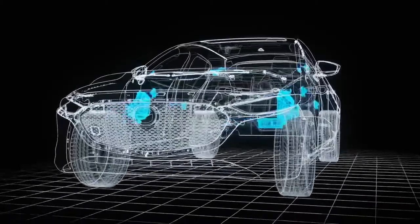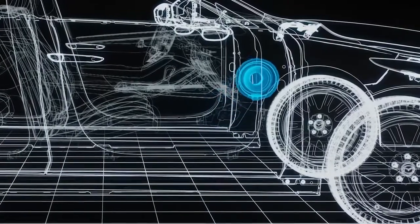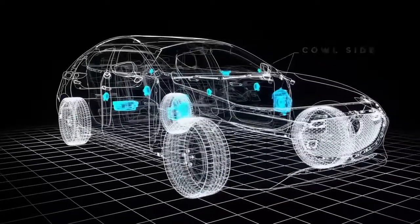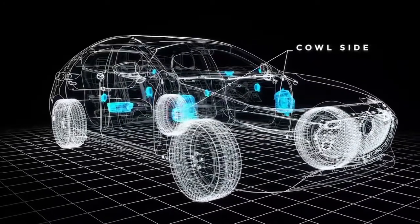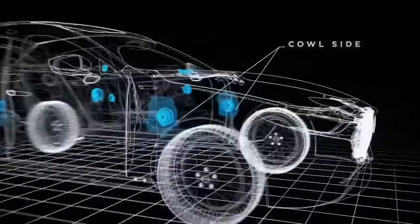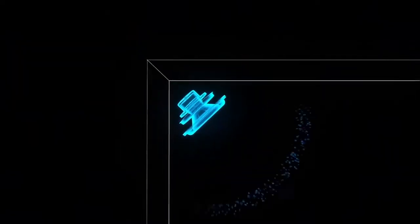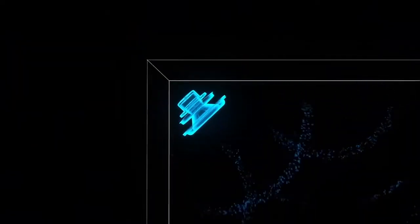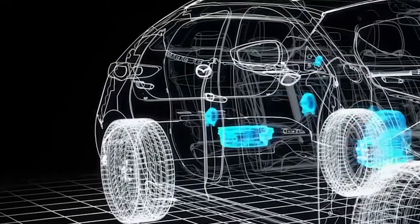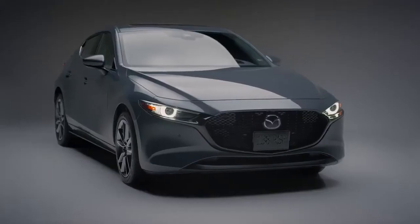The innovative approach taken to the sound system meant challenging convention regarding speaker placement, so that audio engineers could simultaneously enhance the musicality of the Mazda 3 Sport and reduce noise, vibration, and harshness. Rather than placing the low-frequency speakers in the door, they have been tucked up under the dash in dedicated enclosures for improved sound. Bass in the Bose sound system is reinforced with a powerful subwoofer, located in the cargo area of the vehicle for a concert-like experience. Elevate your drive with the refined, sporty design of the 2021 Mazda 3 Sport.